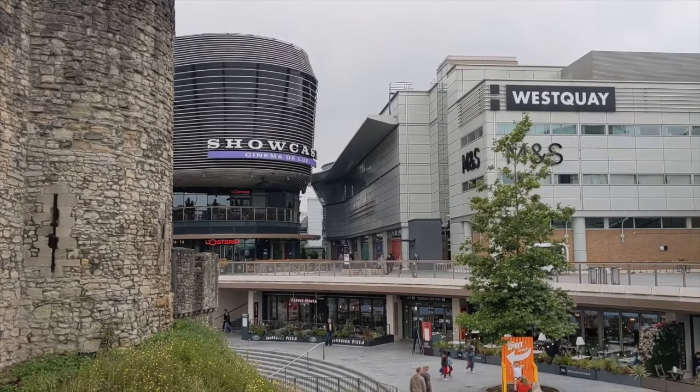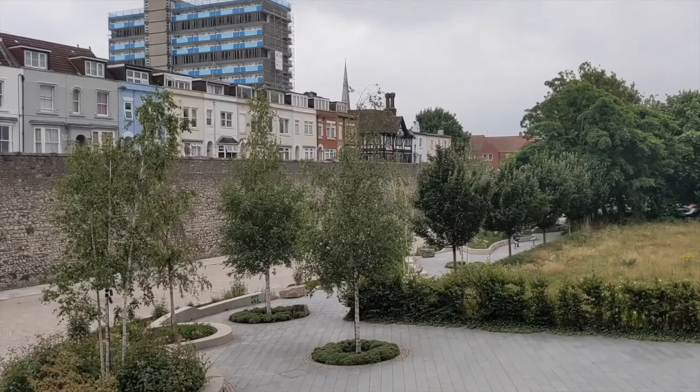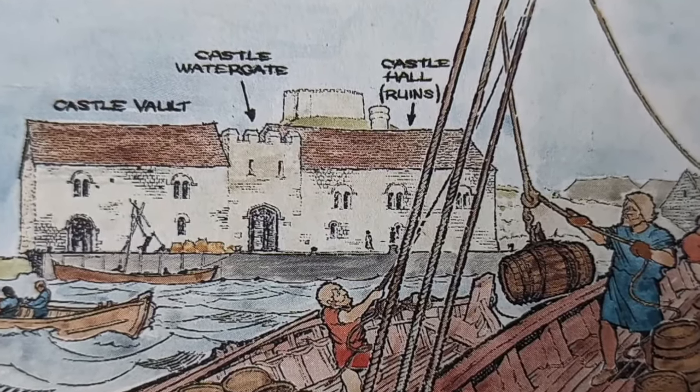In fact, the shopping centre is near where the West Quay was in medieval times.